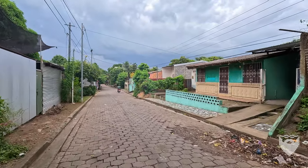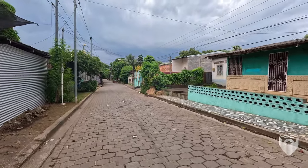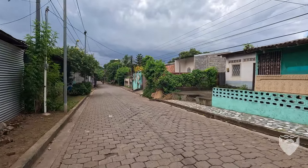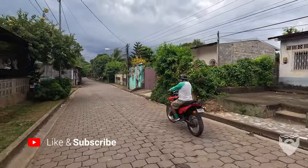Now we have done very little, if any, exploring of Democrazia in the past. So this is a little bit of a new area. We've touched on it, but have not really done an exploration. So this is 13th, which goes right through the middle of the barrio.